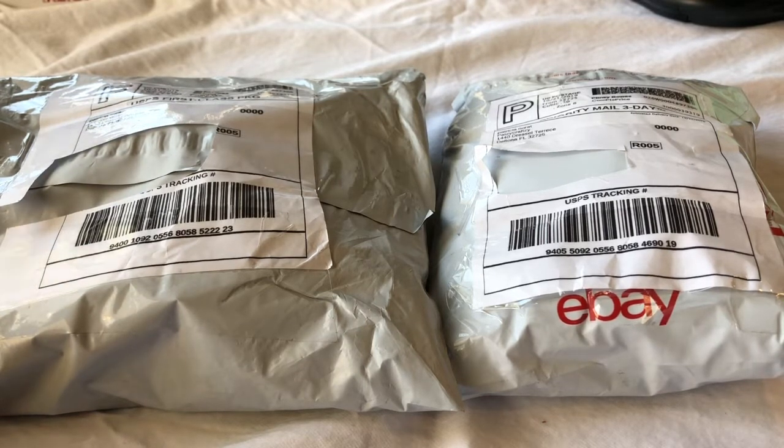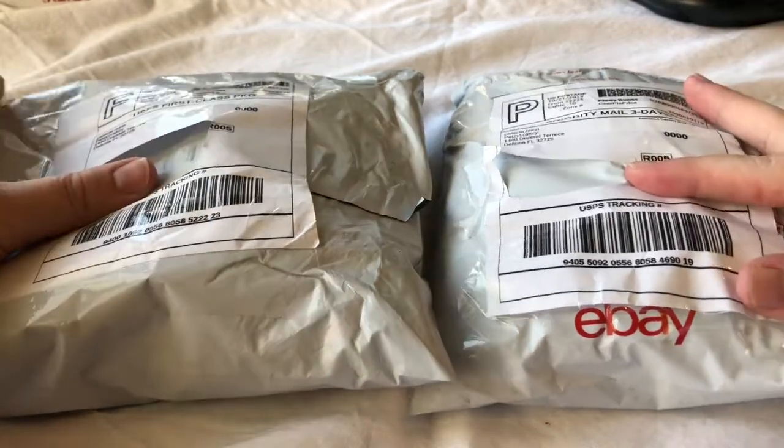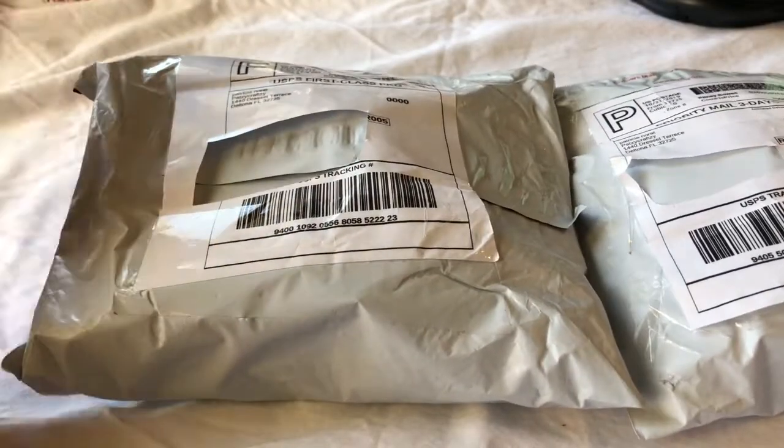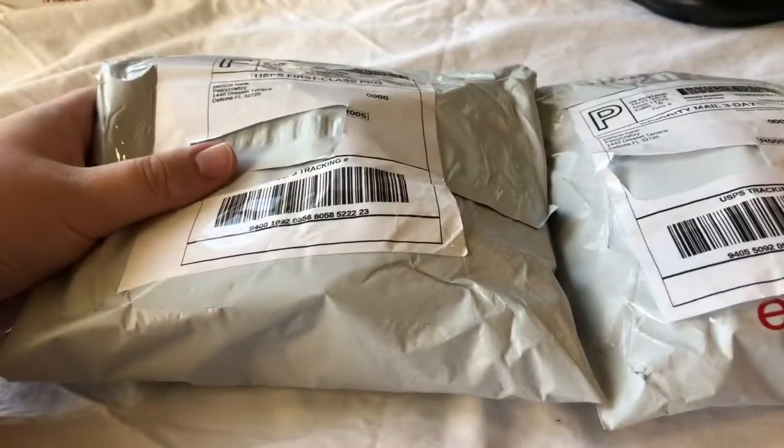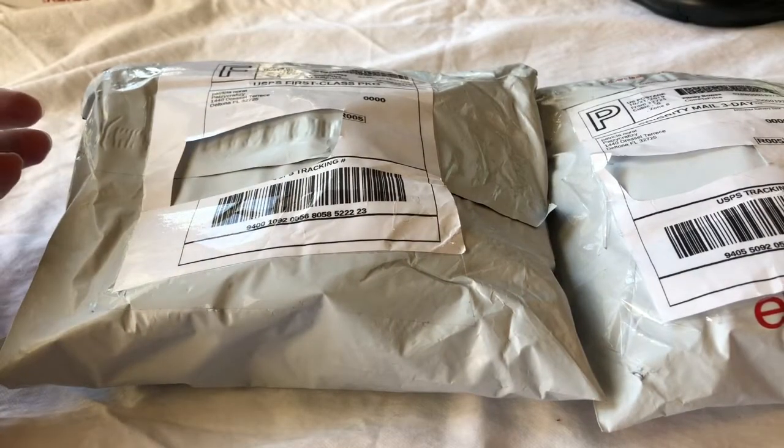We are a mother-daughter duo that likes to hunt for jewelry. We open jewelry jars and lots that we buy from eBay. Today we are opening another winning auction bag. I'm going to open this up on camera for you guys.